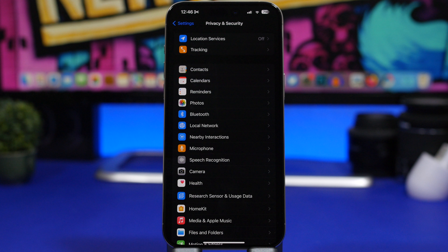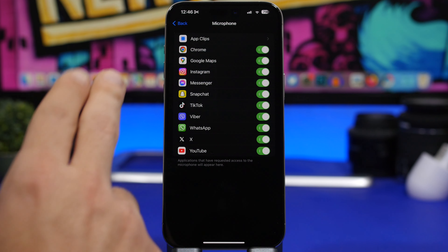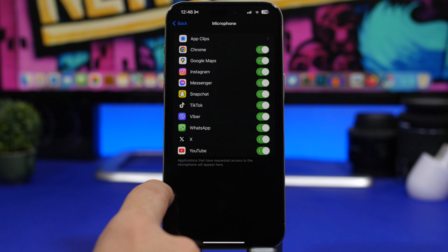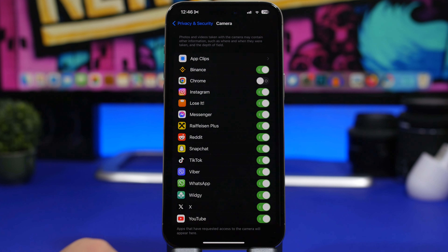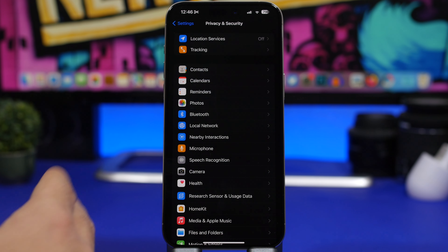Back in Privacy & Security, check which apps have access to sensitive permissions like your contacts, photos, Bluetooth, microphone, and camera. You can see a list of all apps with access to each permission. Make sure you turn off access for any app you don't want there — always take a look at these and see if any app shouldn't be on that list.